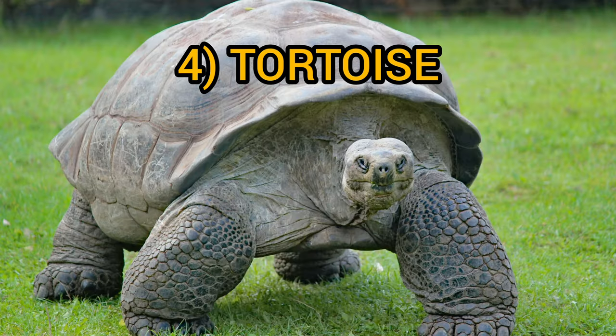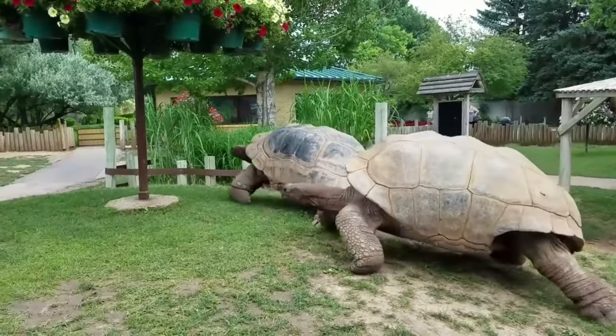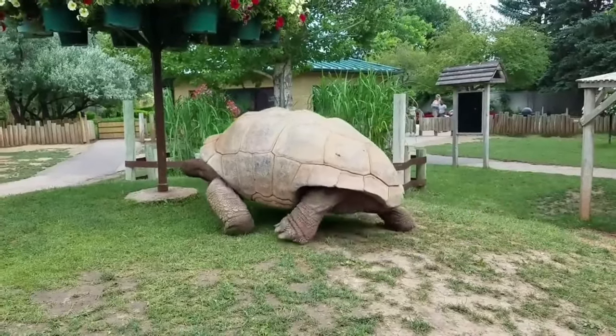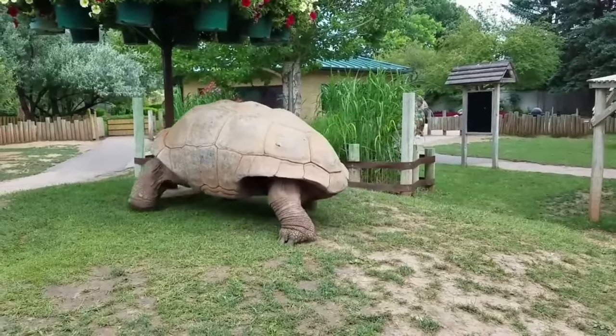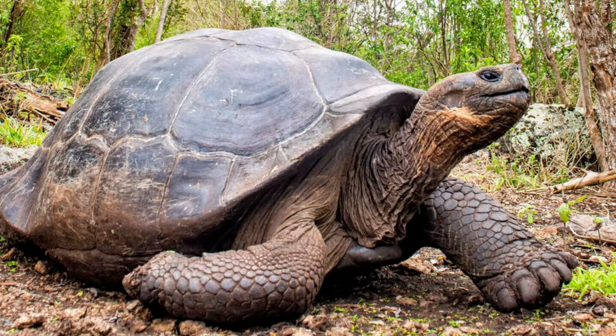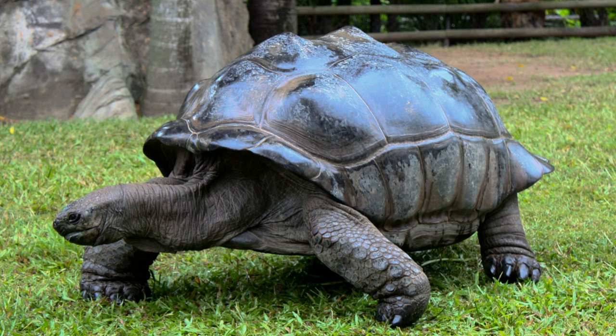The tortoise is an iconic creature known for its slow movements and hard shell. There are many different species of tortoise found worldwide, from the deserts of Africa to the rainforests of South America. Each species has a different type of shell, adapted to its specific environment.